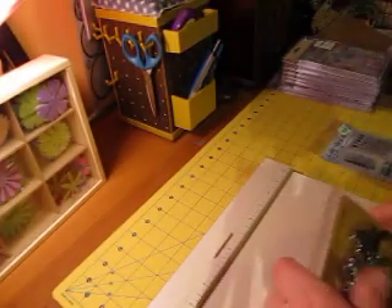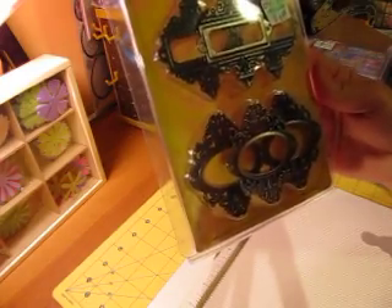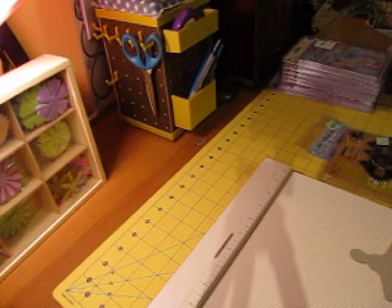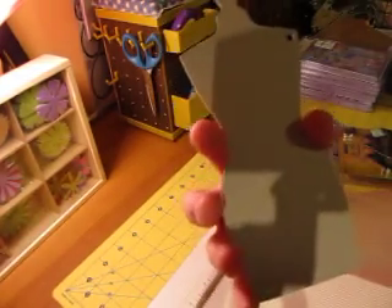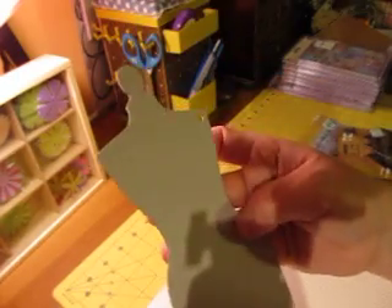I also got these Tim Holtz Ornate Book Plates, and I thought these would be cool on my books too. Then from my scrapbook store — they have a huge selection of bind-it-all stuff — I picked up some one-inch rings. While I was there, I found this dress form chipboard that I guess belonged to a book or something, but it was only 89 cents and I wanted to use it as a template.